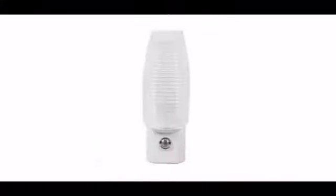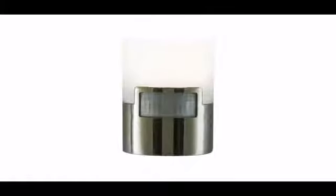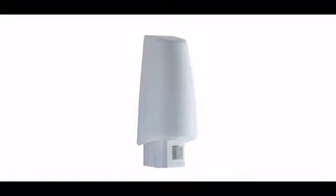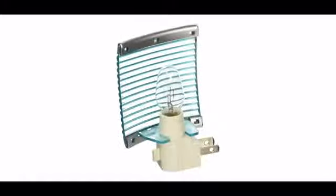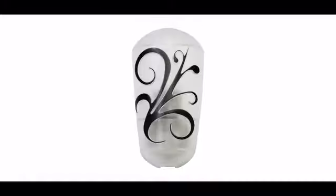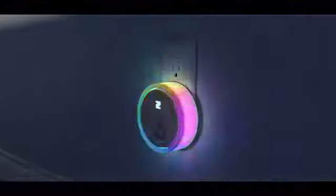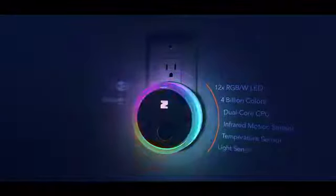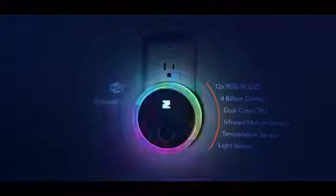Nightlights — we all have them. They help us navigate in the dark and provide a sense of security and safety. Yet why do they have to be so ugly and so dumb? Why can't they do more? Meet Zing, the smartest full-color LED nightlight, powered by artificial intelligence, packed with the latest technology, and encased in a beautiful form.